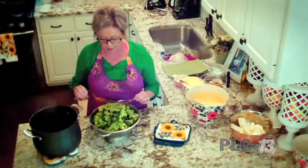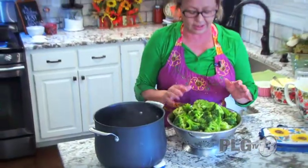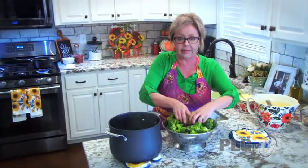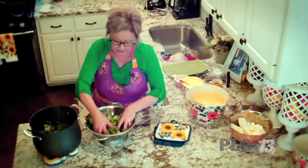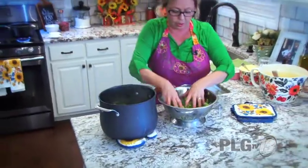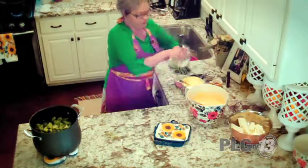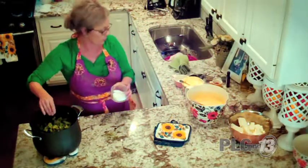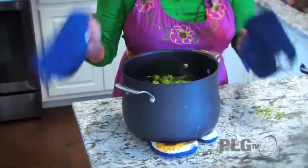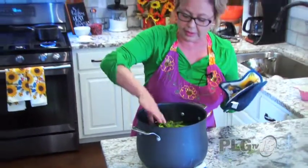I've got some hot water going and we're starting the broccoli and cheese casserole — one of the most traditional dishes on the Thanksgiving table. I've got frozen broccoli florets, adding a little salt, and we're going to boil them for just a few minutes. You want the right texture — not crisp but definitely not broccoli soup.